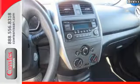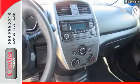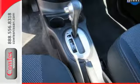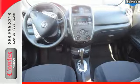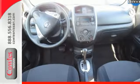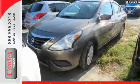It also has a stability and traction control system, four-wheel anti-lock brakes and Nissan's advanced airbag system to keep you safe behind the wheel. If you value exceptional economy, reliability and versatility, then this Versa is for you. Check it out today.